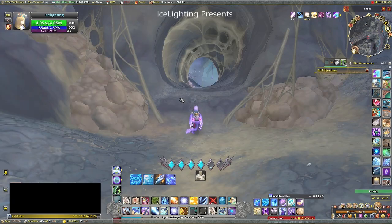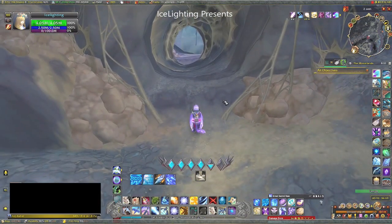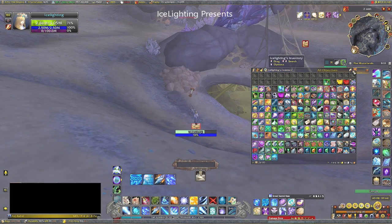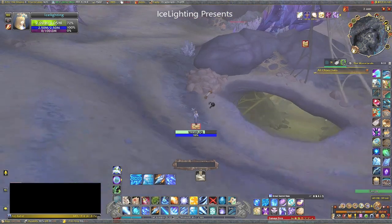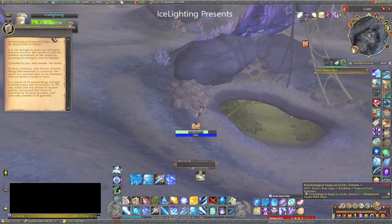make your way over here — don't drink it yet, especially if you're doing both achievements, because you might as well wait until you've got to the first scroll. So the first scroll is down this hole; there are three altogether. Drink your potion — they're really close together. This is the first one, read it, job done on that one.